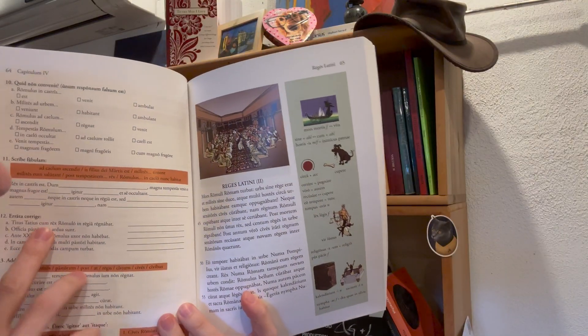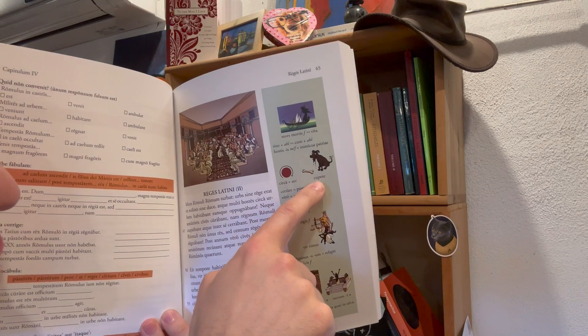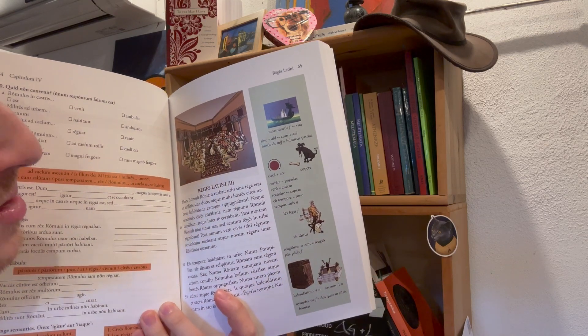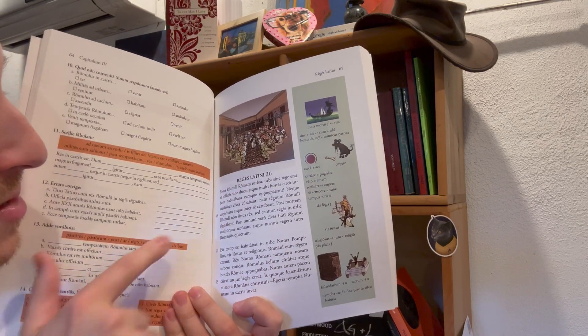Here, for example, we can see in the margin Mors as the opposite of Vita. Cupere — oh, the dog wants the bone. Lex, Legis — law and justice. Things come through pretty clearly. And look at the Curia — that looks beautiful, just like the real Curia. And the Regis Latini.